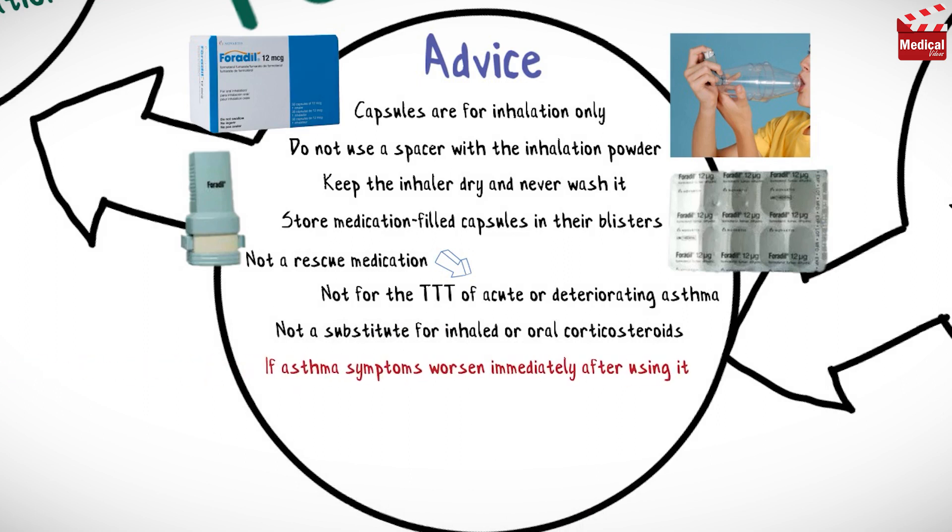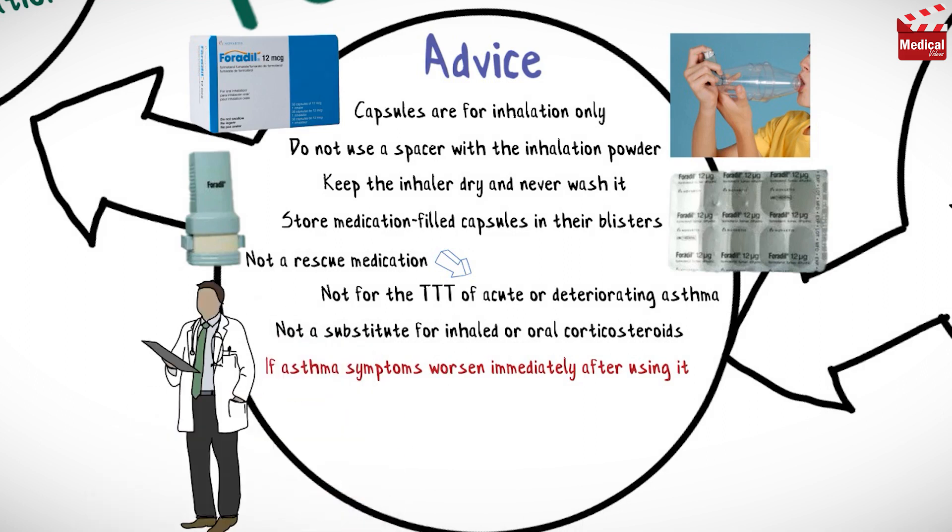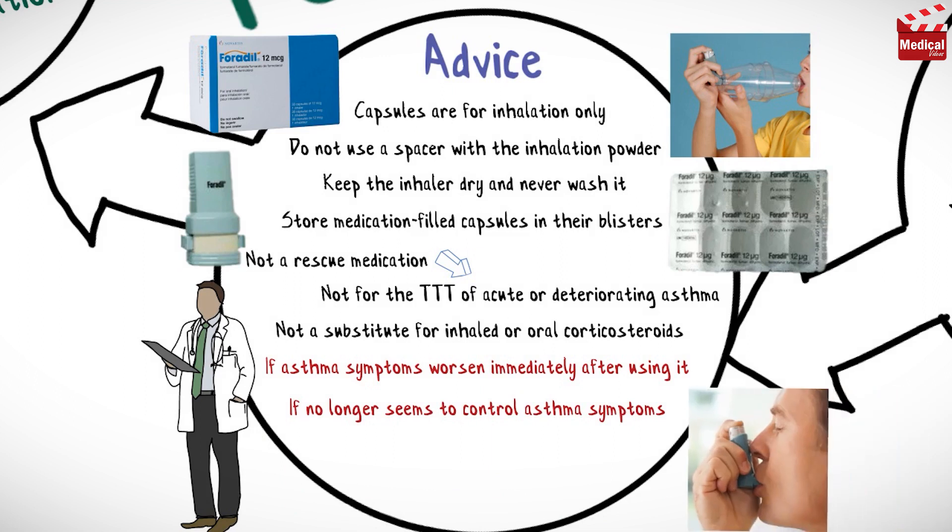If asthma symptoms worsen immediately after using this medication, stop using it and inform your healthcare provider immediately. Also contact your healthcare provider if the medication no longer seems to control asthma symptoms or if increasing doses of the short-acting bronchodilator rescue medicine are needed, as this may indicate worsening asthma.